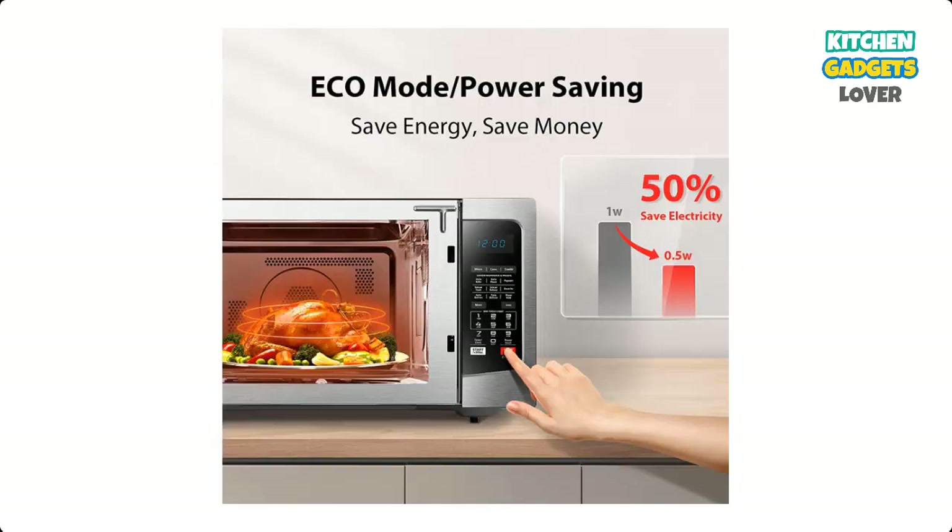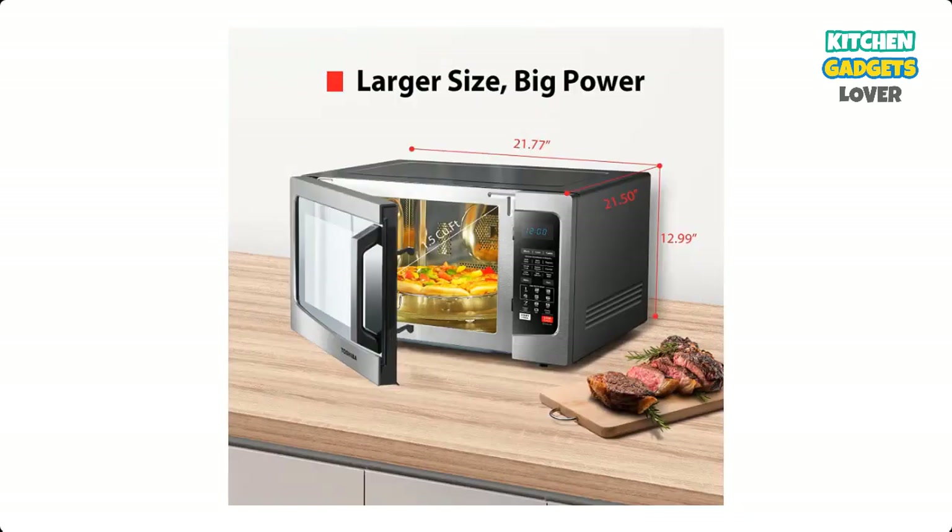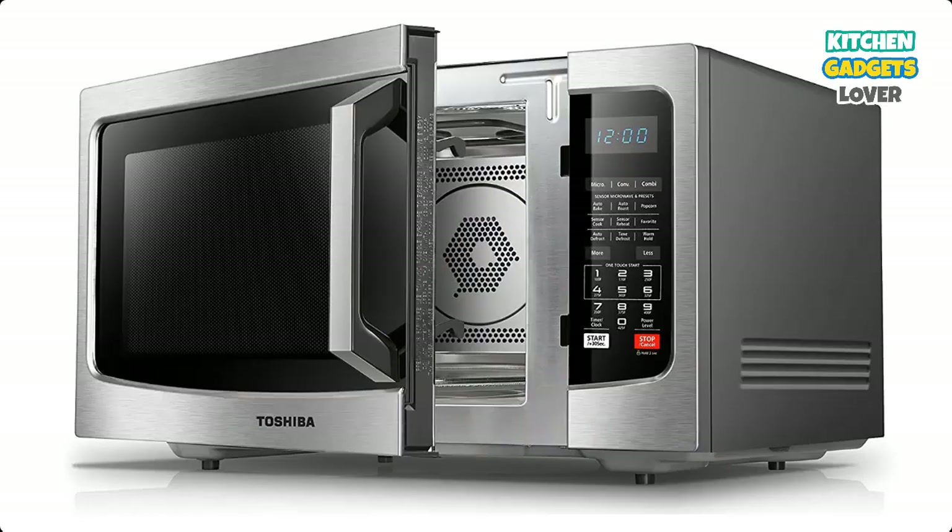Features include sound on/off option and child safety lock. 1,000 watts with 10 power settings, clock and kitchen timer, bright digital display, easy-to-read control panel, LED cavity light, and a 13.6-inch glass turntable.